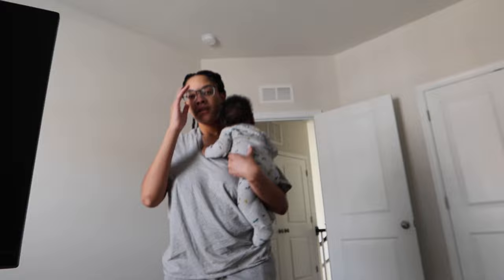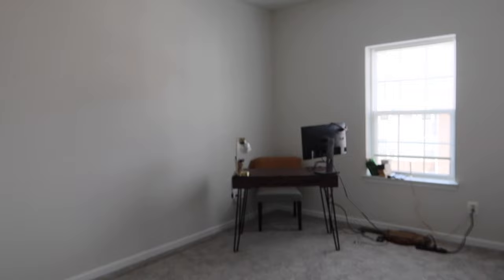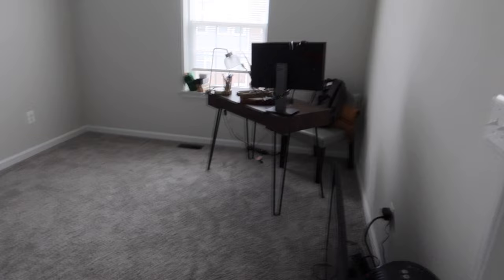I'm in the guest bedroom slash den slash office — all that good stuff — trying to figure out how I want to put furniture when we do get it in. I tried out the desk in this corner but I don't know if that's what I'm going for — whether it should be in this corner or that corner, and then figuring out where the daybed goes. Just doing some playing around in this room.